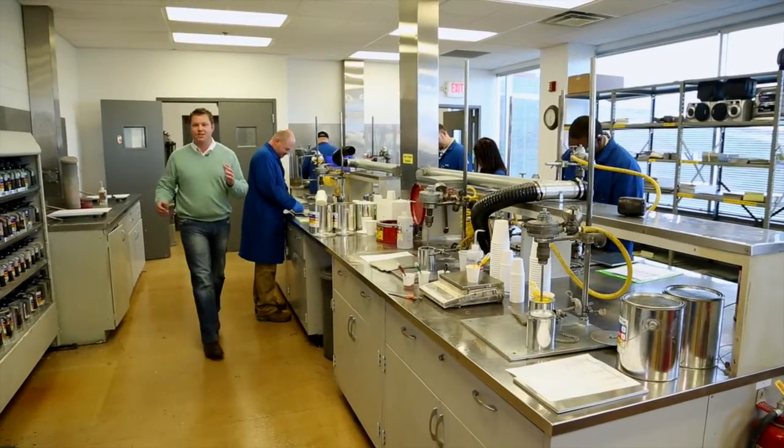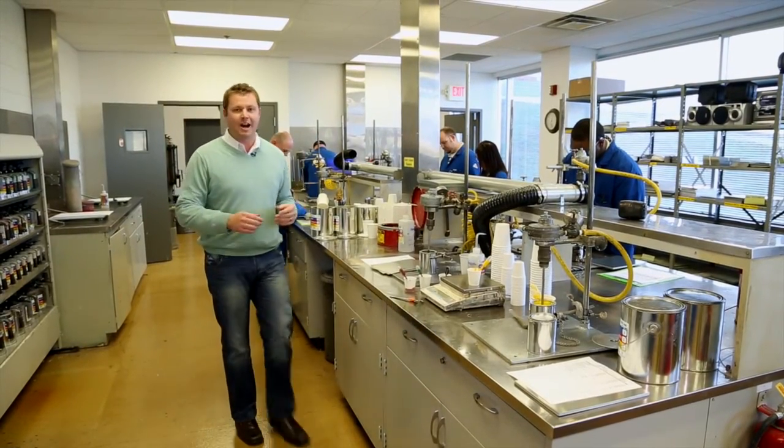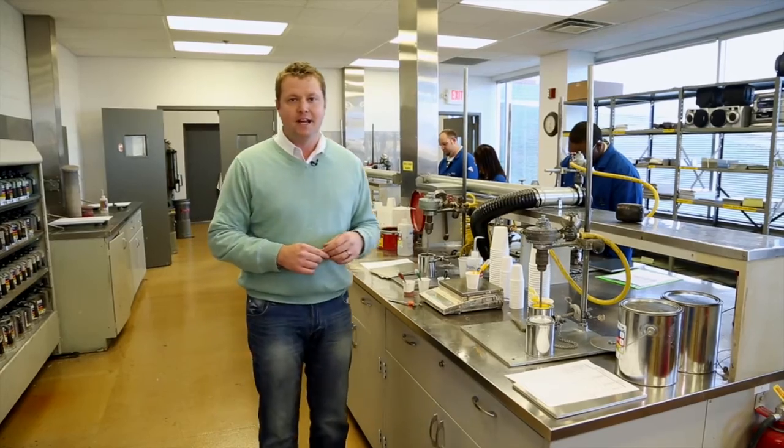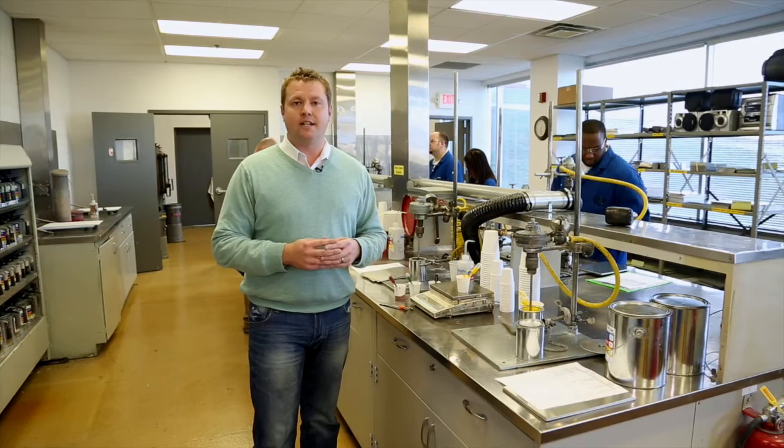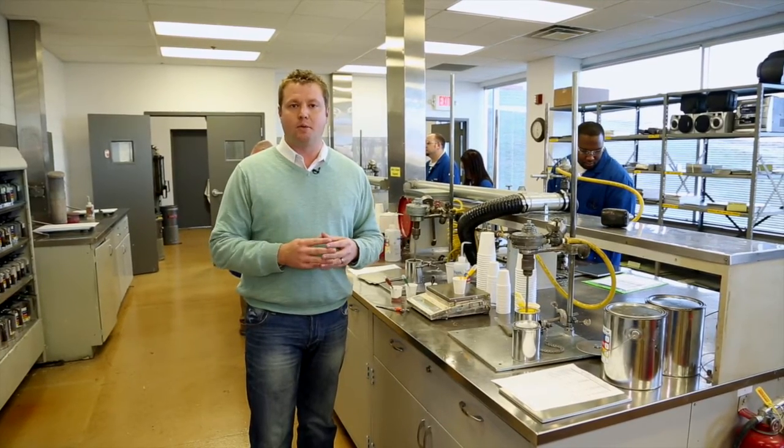The changing needs and vision of any customer can create a demanding environment here inside the Valspar Color Lab. But as we've shown you today, these people care about color. Next, we're going to show you the collaboration necessary to create flawless products in the marketplace. This is Inside Valspar.